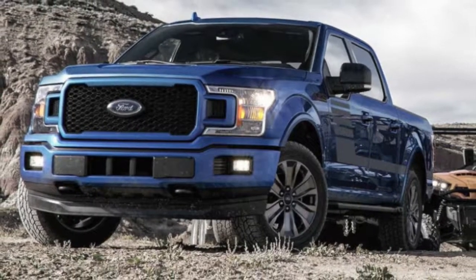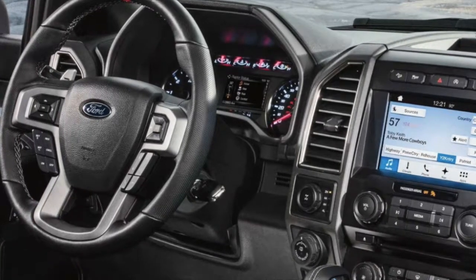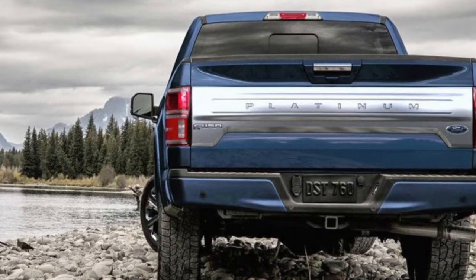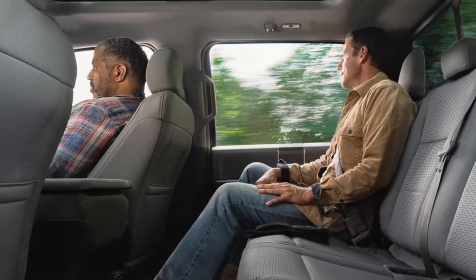The 2018 Ford F-150 delivers major upgrades like the 3.0-liter PowerStroke Turbo Diesel V6 engine, 10-speed automatic transmission, and automatic start-stop technology. The 2018 F-150 is lighter this year but increases payload capacity.